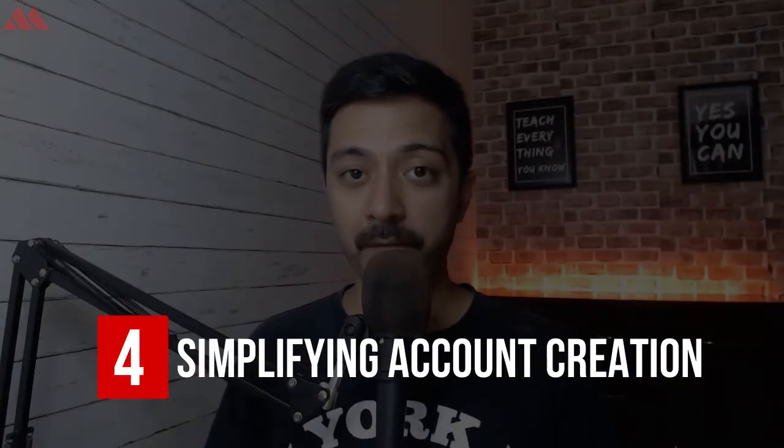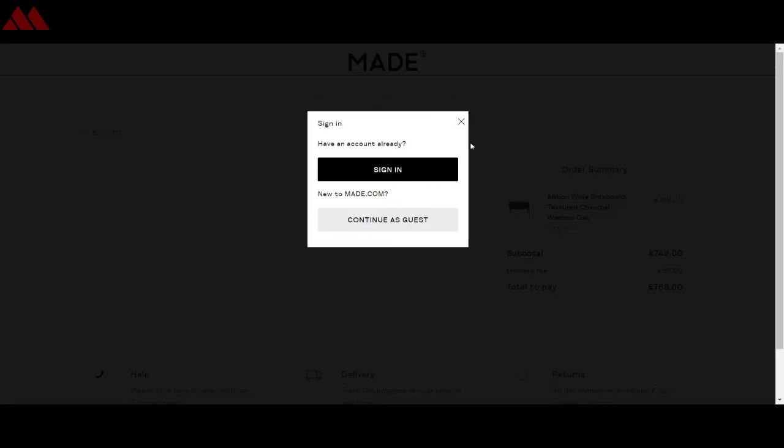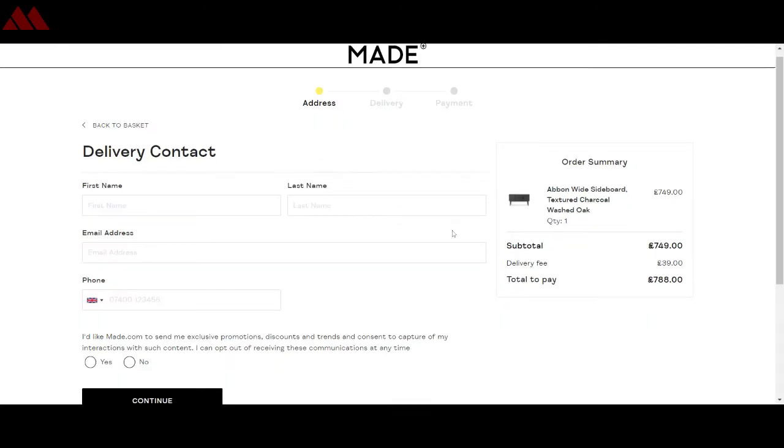Next: simplify or completely skip the account creation process. It is really annoying for a new visitor when they reach the checkout page and are asked to register first. It's very helpful to give new visitors a guest checkout option. If they complete a purchase via guest checkout, you can send them an email afterwards saying their account has been created and they just need to reset a password — along with a discount for their second purchase. This way you're not just reducing cart abandonment, you're also doing marketing for future sales.